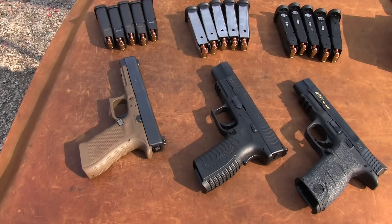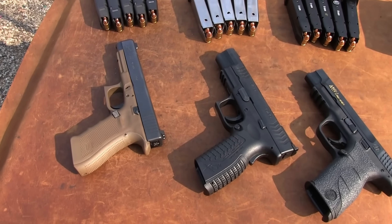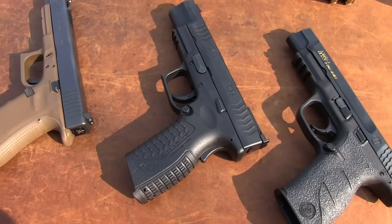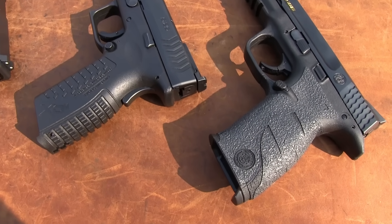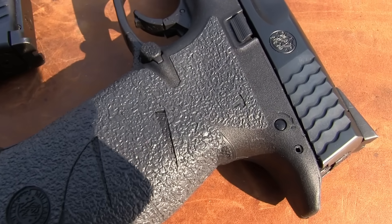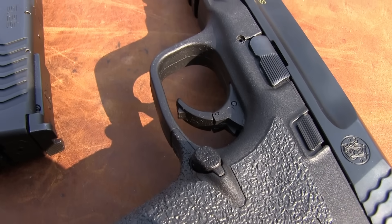You see what we have here — we're fortunate enough to have three of the premier competition polymer firearms: the Glock 34, the XDM 5.25, and the M&P Pro Series in 9mm.